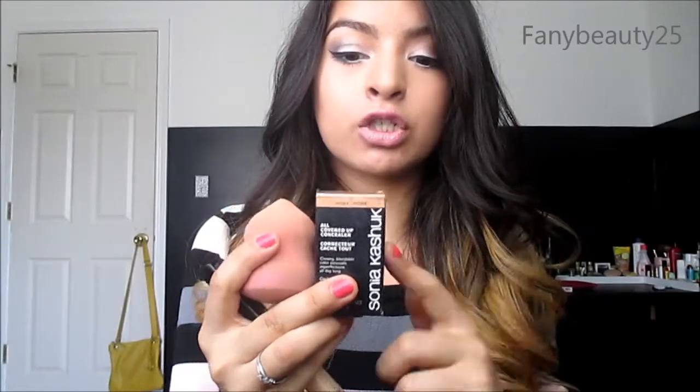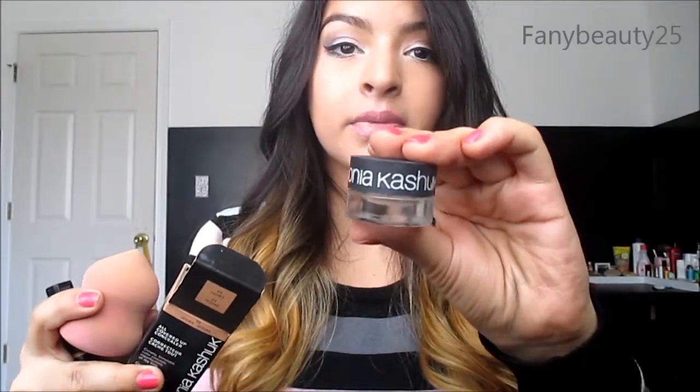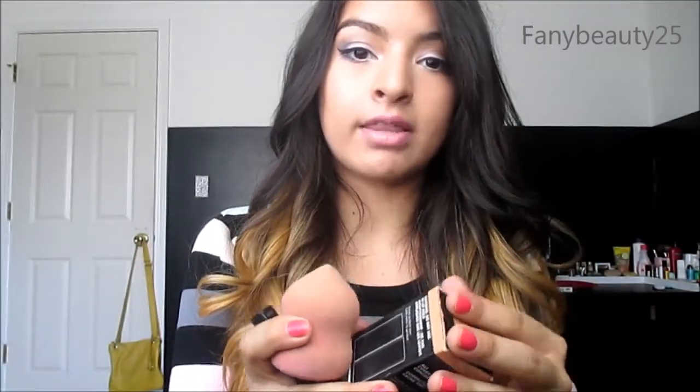What I use for concealer is the Sonia Kashuk Concealer in Ivory — it comes in a little compact and I use my beauty blender to blend it out. But to really get that brightness under my eyes, I use the Maybelline Fit Me Concealer. I put it over the Sonia Kashuk, blend it with the beauty blender, and it just looks amazing.